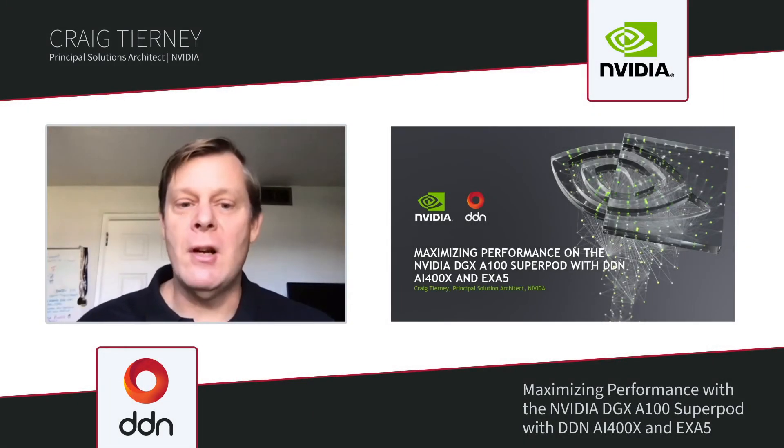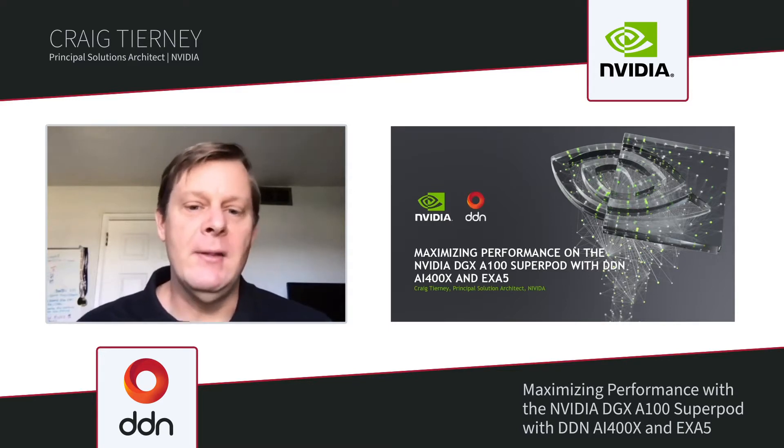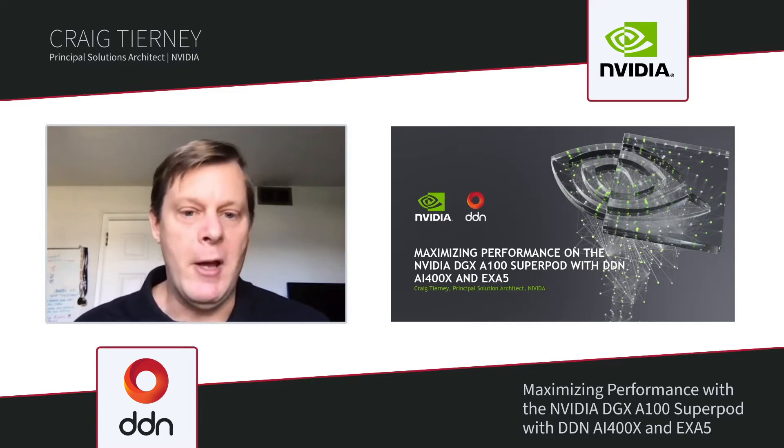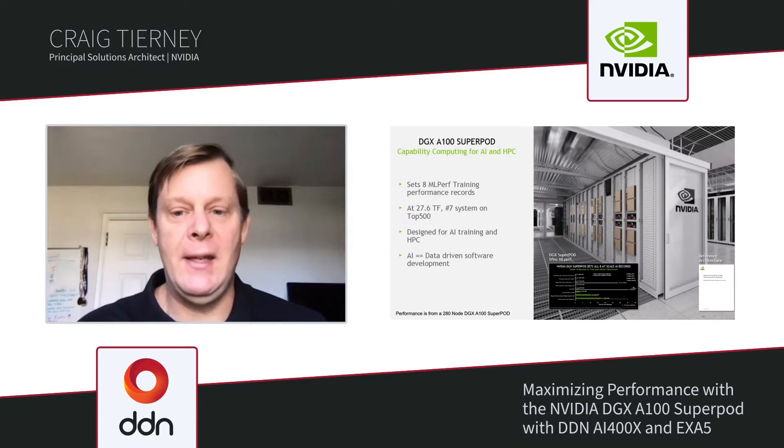Hi, my name is Craig Tierney. I'm a solution architect at NVIDIA specializing in large-scale data center deployment. Today I'm going to be talking about our experiences deploying the DDN AI400X and Exascaler with our DGX A100 SuperPod.